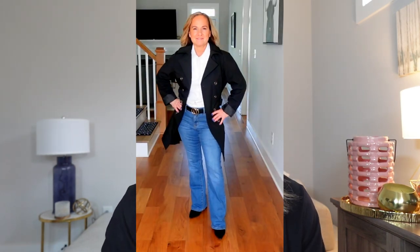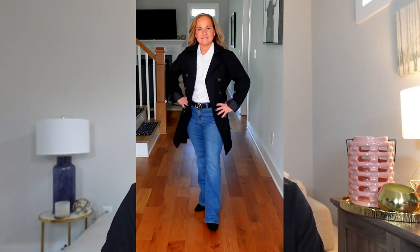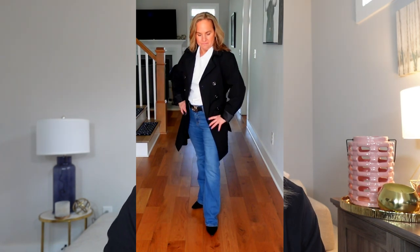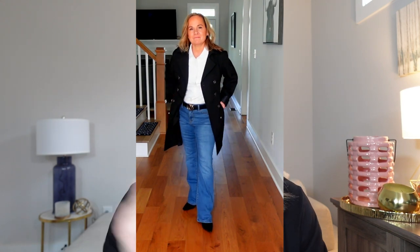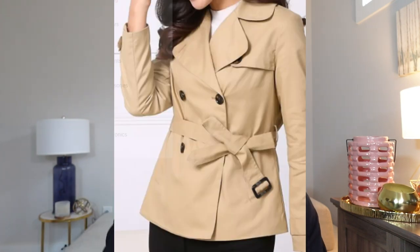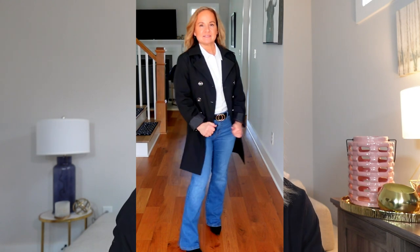The next item is a trench coat. This one is lightweight, water resistant, has a removable hood, and is machine washable. I found it at Kohl's and purchased it on sale at Christmas time for under $50. When I went to grab the link, the price had increased, so I've linked a very similar one that is under $50 as well as the Kohl's one below. The length on the Kohl's trench coat is 33 inches from the shoulder to the hem, which gives you an idea of where it would fall on your body.